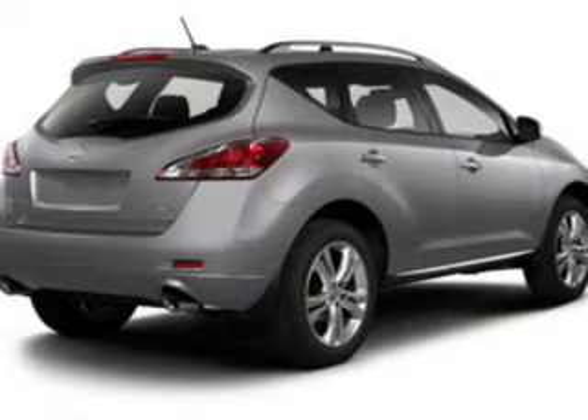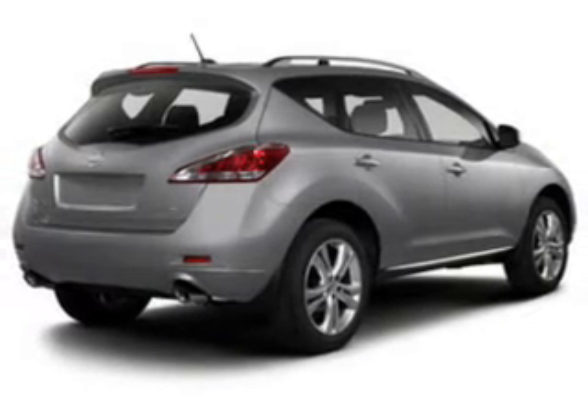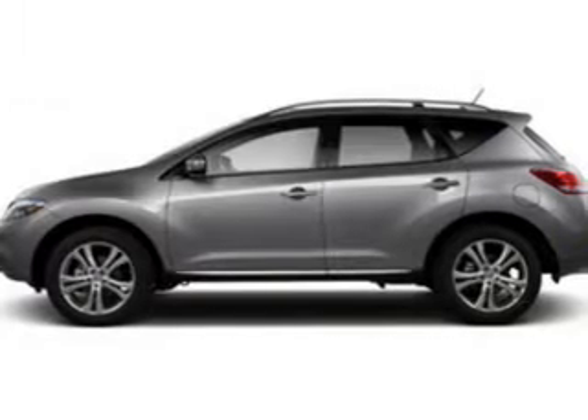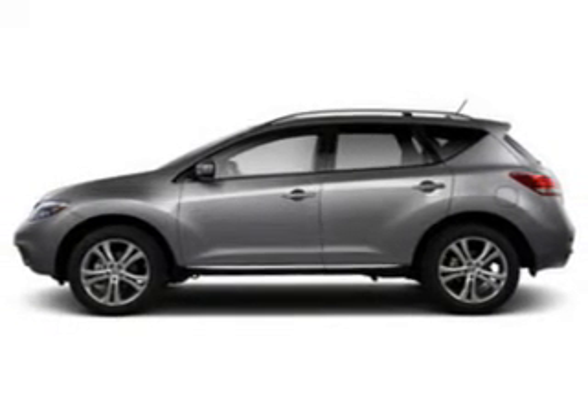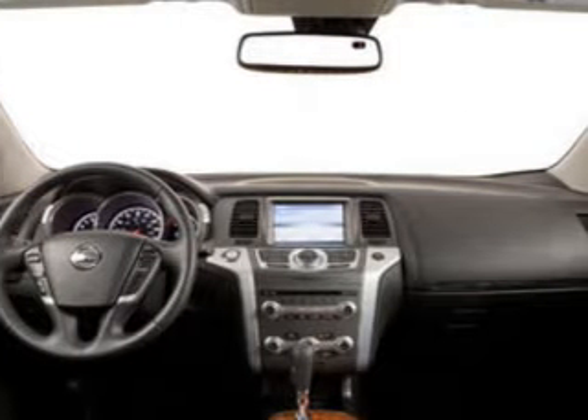Premium wheels give a more luxurious look. Anti-lock brakes help you bring your vehicle to a safe stop. Plus, enjoy these notable features included in this vehicle: power door locks, power windows, cruise control, an AM-FM stereo with an MP3 player, power mirrors, power steering, and air conditioning.